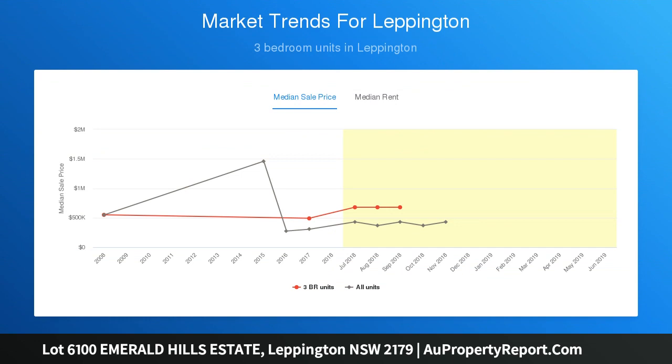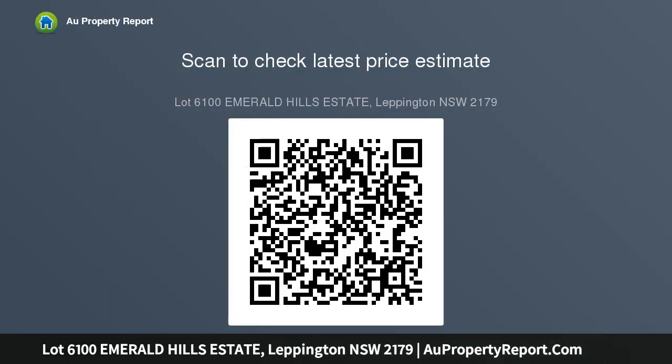With something for everyone, this house and land package is set on a registered 375 square meters block of land. Our Willow home design suits this block perfectly.